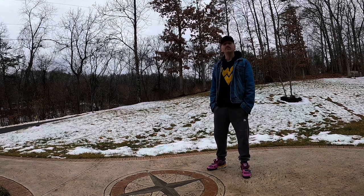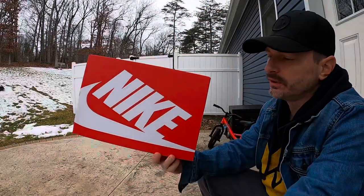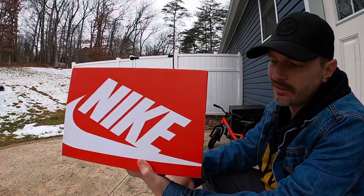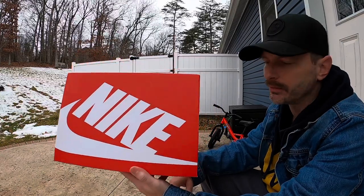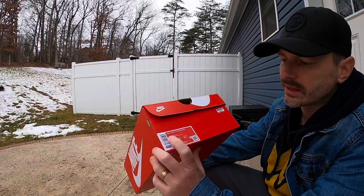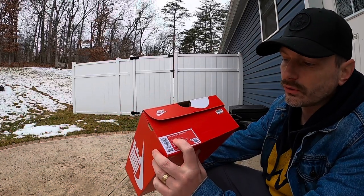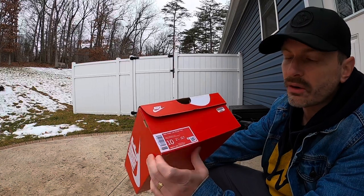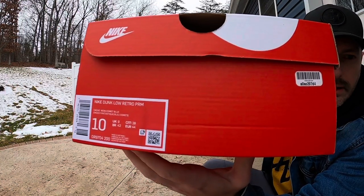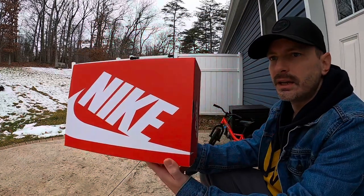Let's take a look at these Cacao Wow Dunk Low Premiums. Nothing really noteworthy about the box — same thing we get for just about everything unless it's a collab or special release. The tag reads Nike Dunk Low Retro Premium, and the colors are Cacao Wow, Comet Blue, and I think on Nike it also says More Stone.